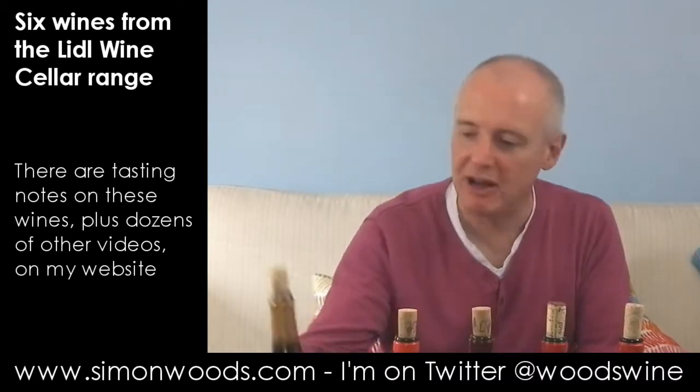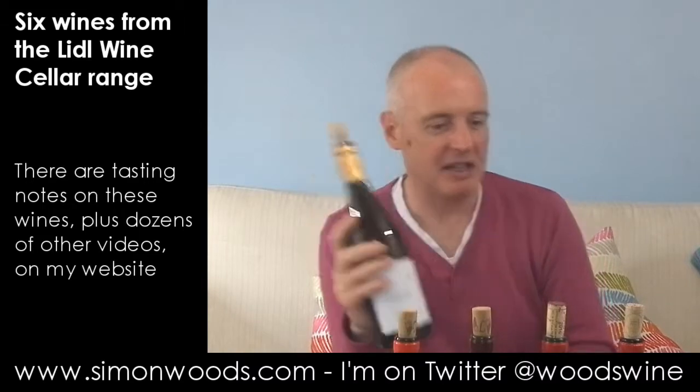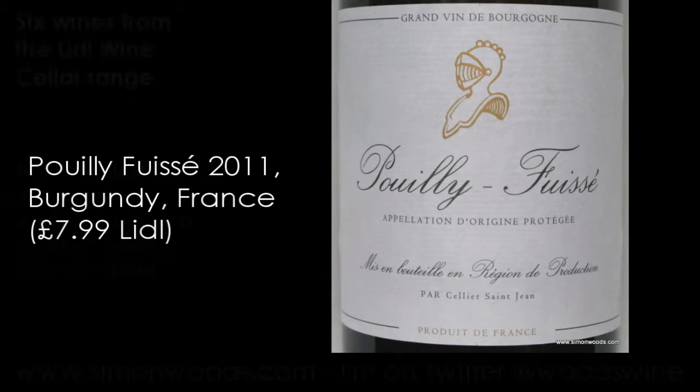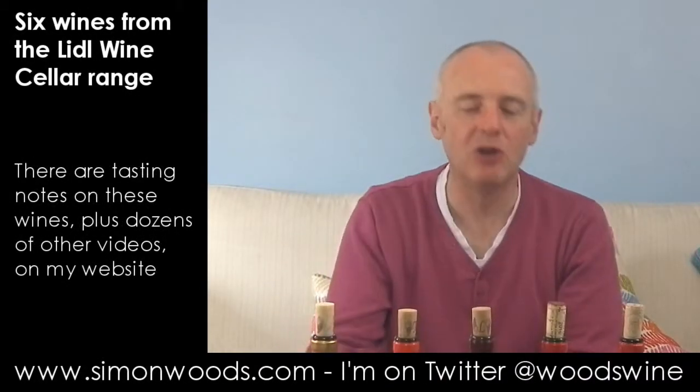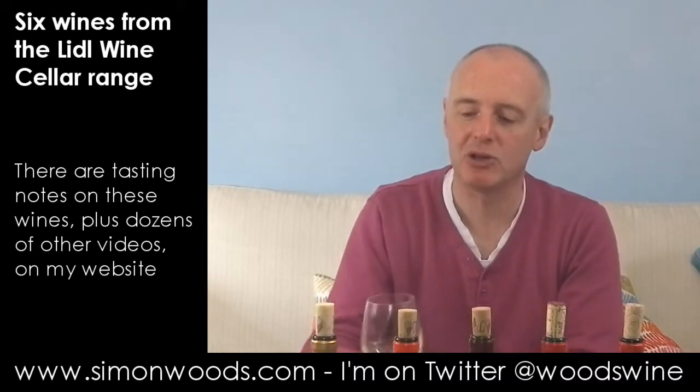No particular region — I've got four French ones, an Italian and a Spaniard. First, and the only white wine, which is Pouilly-Fuissé. Cellier Saint-Jean is the name of the producer, but I think the idea is that these don't have the Lidl name on the labels, though you probably won't find them too many other places. Anyway, let's try it.